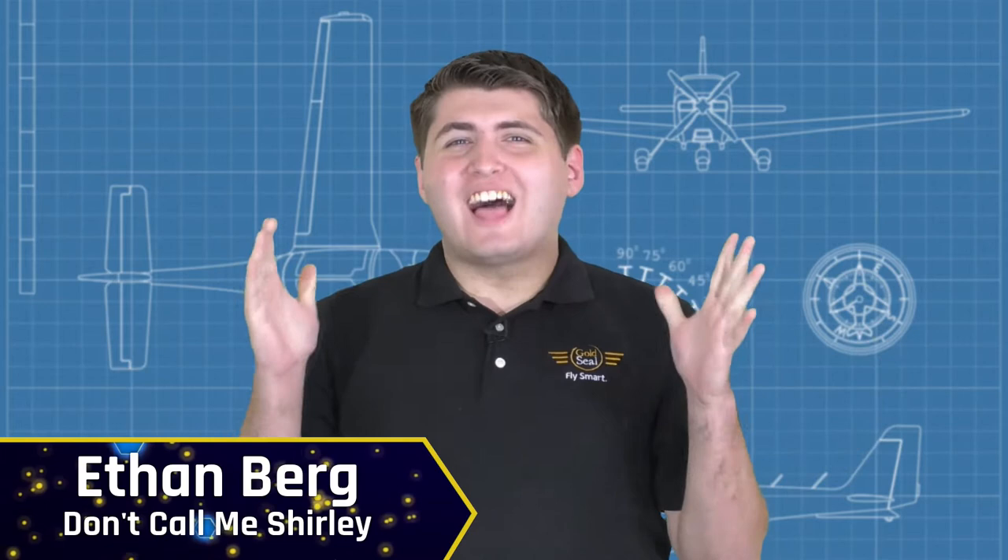Welcome to Prop Quiz, the live game show where we find out who knows aviation trivia best. I'm Ethan Berg. We've got a great competition lined up tonight between three CFIs, or Certificated Flight Instructors. Back tonight from San Marcos, Texas to defend his title as the winner of last week's show, Aviation 101 himself, Josh Flowers.